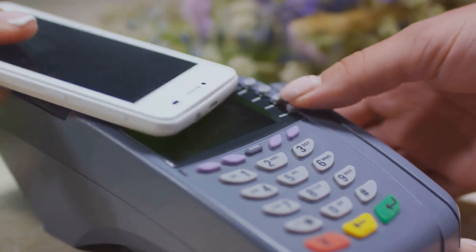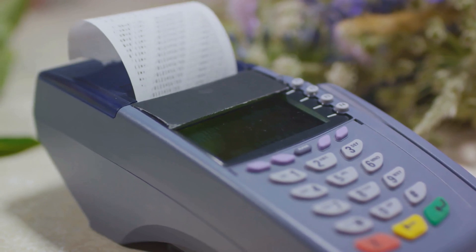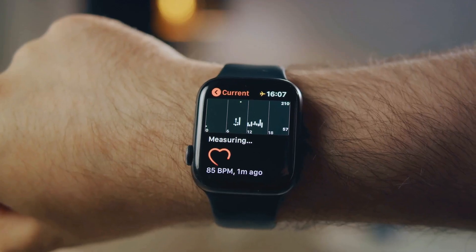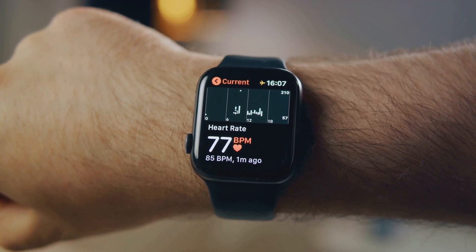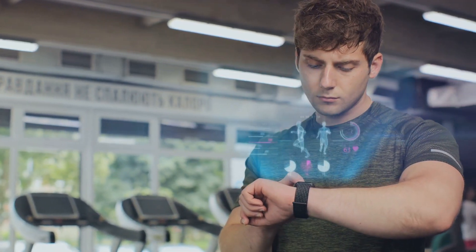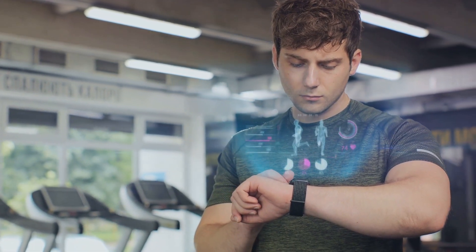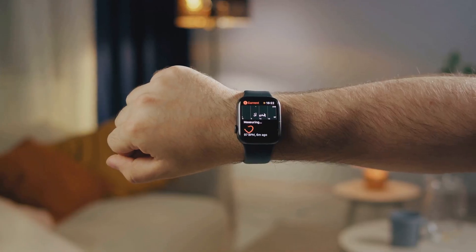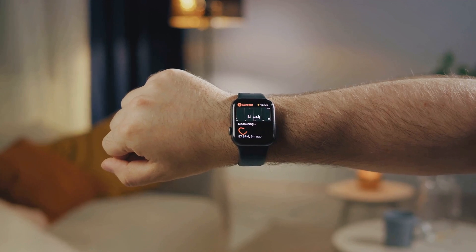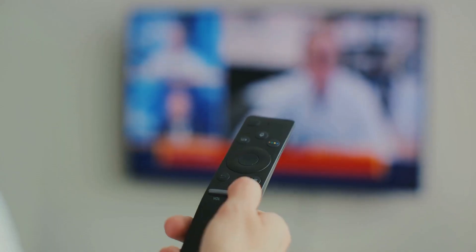Instead of fumbling for your wallet or phone, you could just wave your hand over the payment terminal. With a smart ring, these scenarios become the norm, not the exception. Next, we move on to health monitoring. Smart rings can keep track of vital health metrics like heart rate, sleep patterns, and even blood oxygen levels. This means you can keep an eye on your health without the need for bulky devices or frequent doctor visits. And because these rings are designed to be worn all day, they provide a comprehensive picture of your health, allowing you to spot trends and make changes as needed.